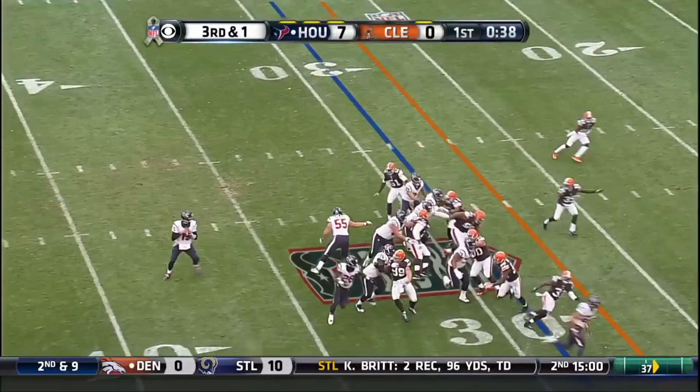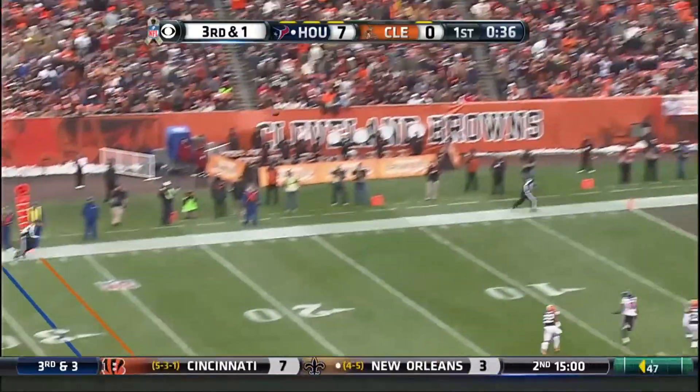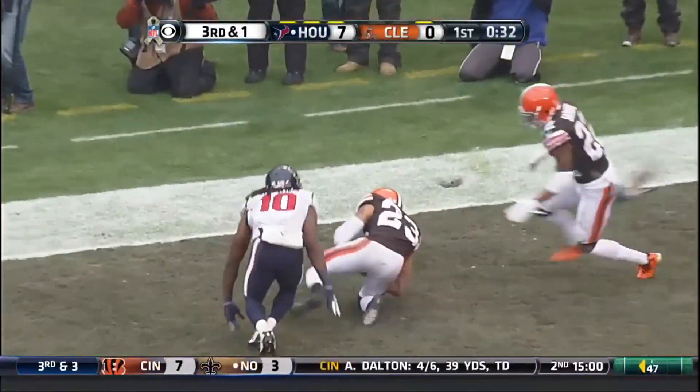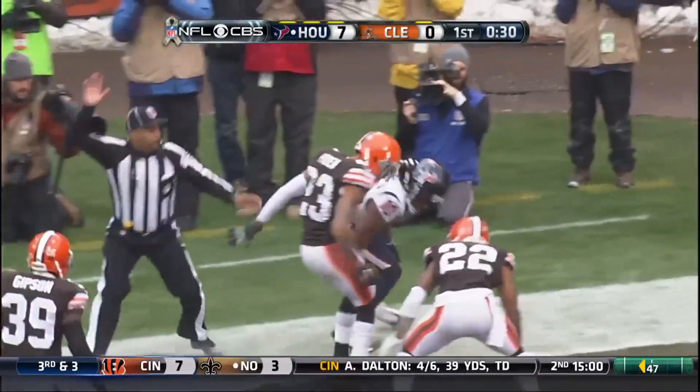Texans hustle to the line on third and one. Mallett looking deep for Hopkins into the end zone — and it is intercepted! What a play by Joe Hayden!